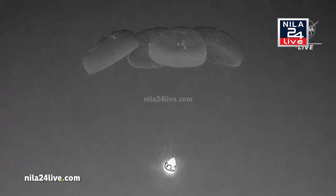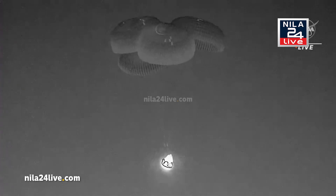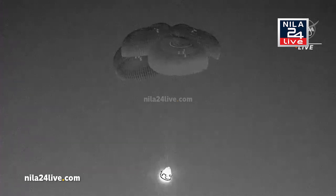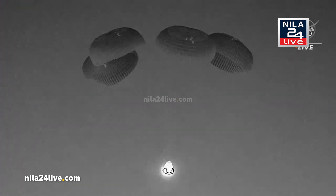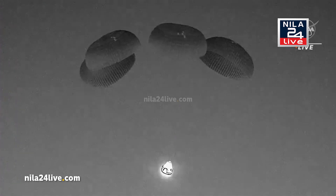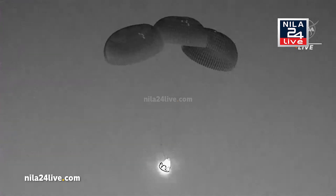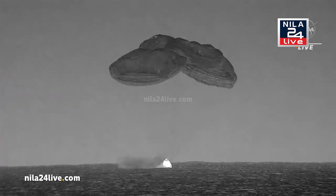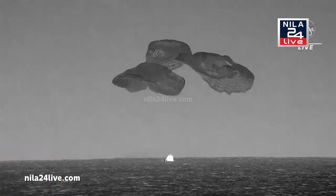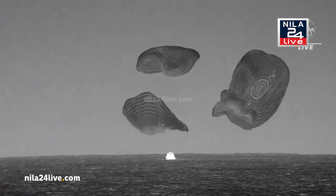The seats have been rotated in a position to take the loads of re-entry and parachute deployment, as well as splashdown. The crew is braced. We are inside 100 meters. Dragon continuing its slow descent. There we can see splashdown on screen. Those parachutes are cut and released.